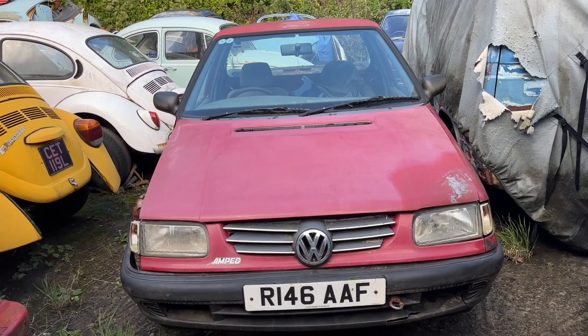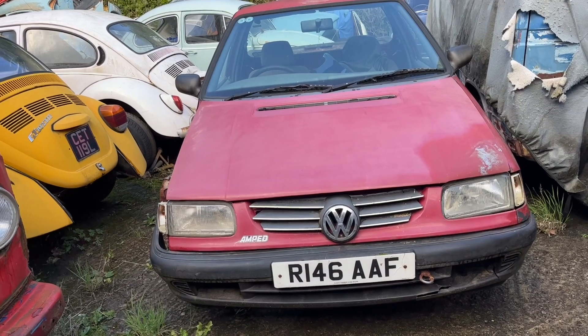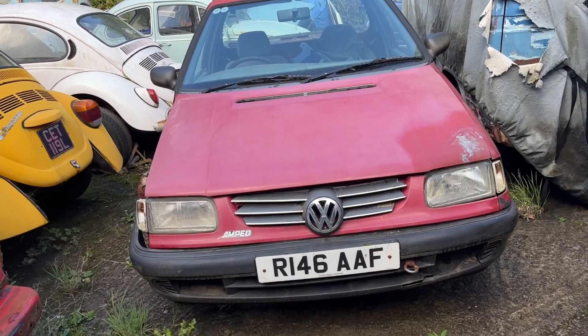1997 VW Caddy Mark II pickup — future work truck.